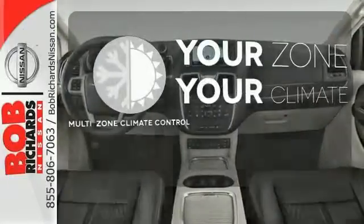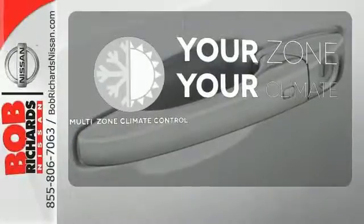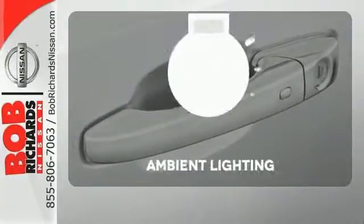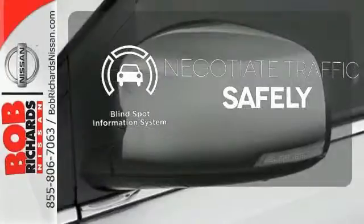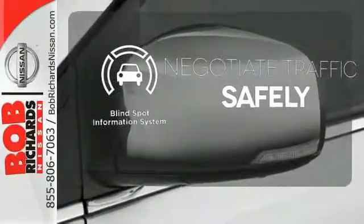It's too hot, it's too cold — not anymore with the multi-zone climate control. A warm welcome awaits you with the ambient lighting. Safety comes by being aware of your surroundings, and for that, the blind spot indicator can't be beat.